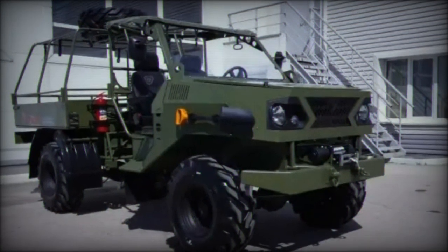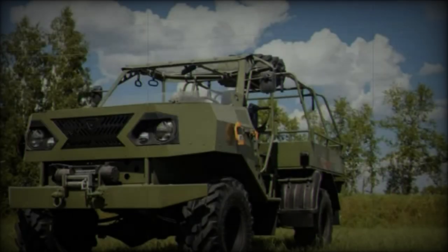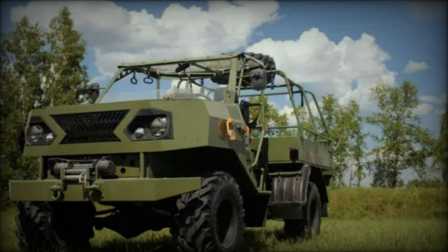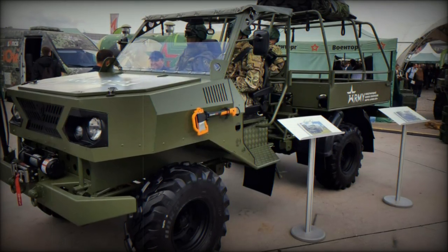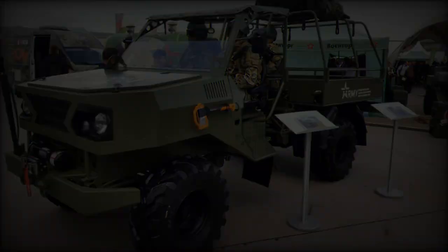One of the standout features of the Plaston TT is its articulated design. The vehicle's frame consists of two sections connected by a special hinge that allows the frame to flex in a horizontal plane. This flexibility, driven by a hydraulic system, enhances the vehicle's maneuverability and ability to make tight turns — key characteristics for navigating rugged and uneven terrain.